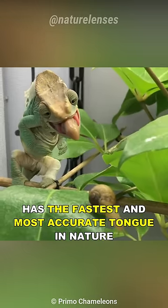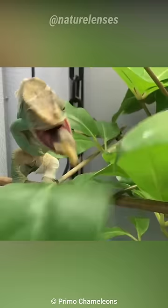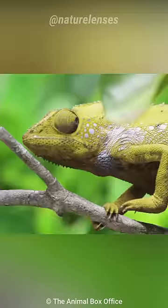This animal has the fastest and most accurate tongue in nature. But not only that, they can also change their color.